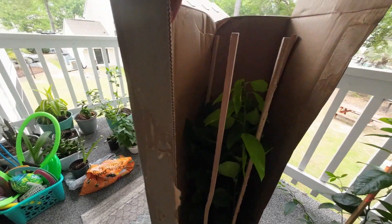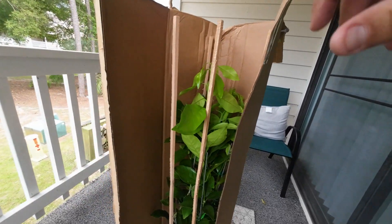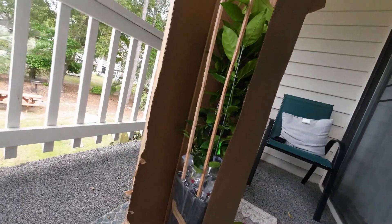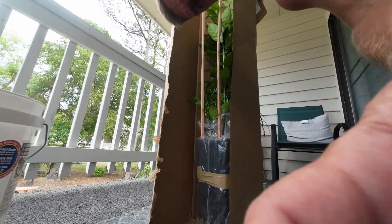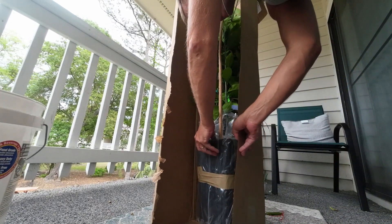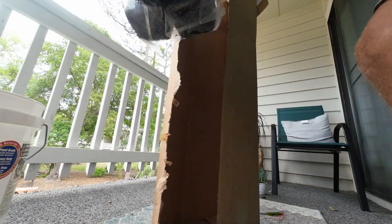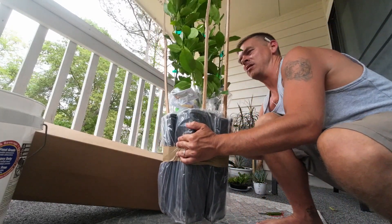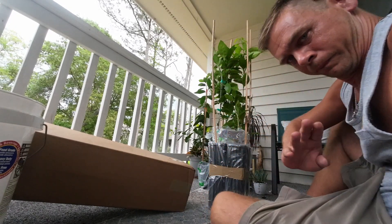Look at that — these are some decent sized trees, check this out guys. Wow. All right, let me get these babies out of here. So I've got two kinds.